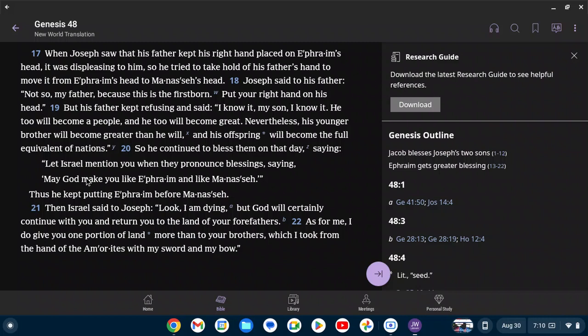Then Israel said to Joseph, 'Look, I am dying, but God will certainly continue with you and return you to the land of your forefathers. As for me, I do give you one portion of land more than to your brothers, which I took from the hand of the Amorites with my sword and my bow.'